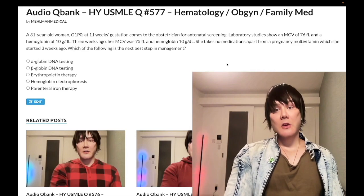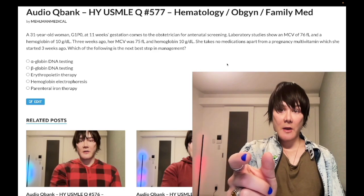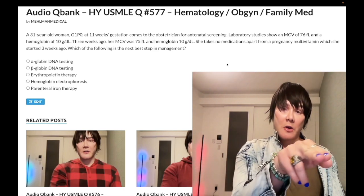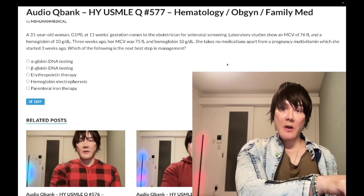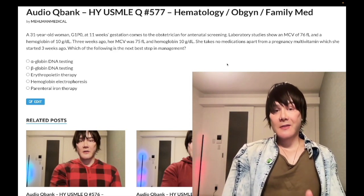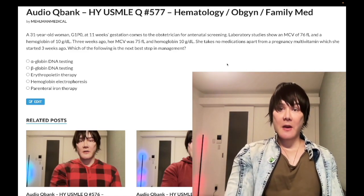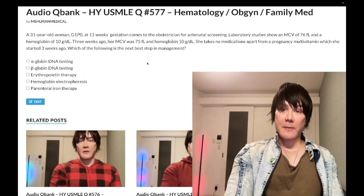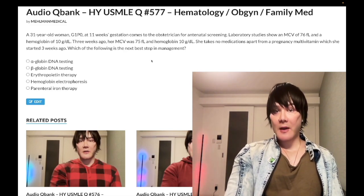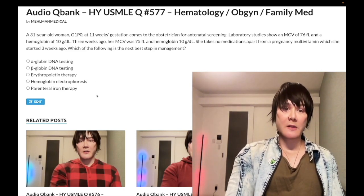The second way thalassemia shows up: you have a low MCV and low hemoglobin — a microcytic anemia — and then you check serum iron and ferritin and see that they are normal. This is where it can get a little complicated. If this is a family medicine question, sometimes the next best step in management can simply be written as 'check serum iron and ferritin.' If that were listed, that would be correct.